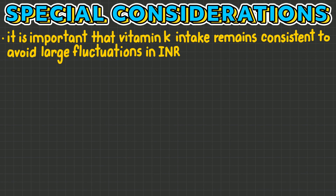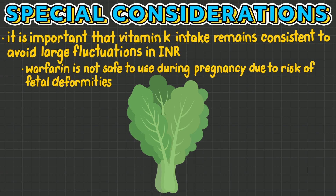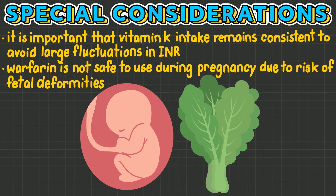Because vitamin K is the antidote for warfarin, it is important that vitamin K intake remains consistent to avoid large fluctuations in INR. Finally, warfarin is not safe to use during pregnancy, as it is known to cause fetal deformities.